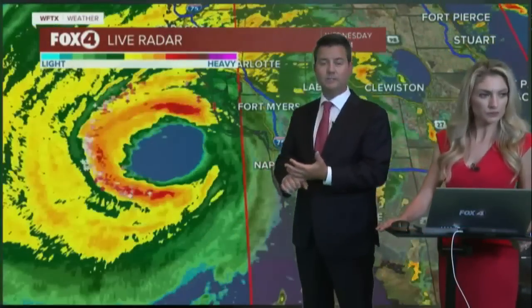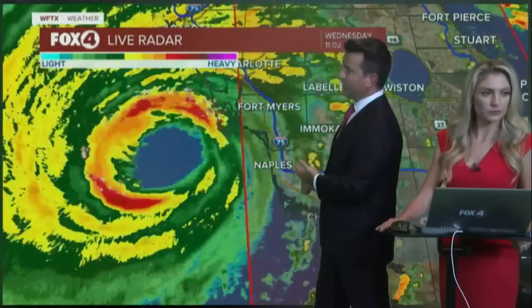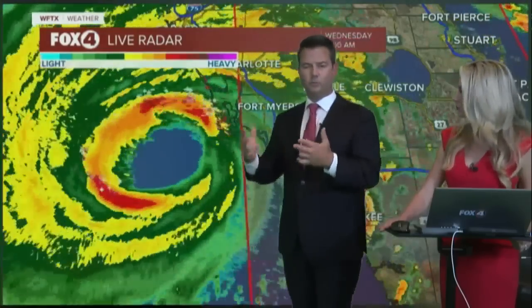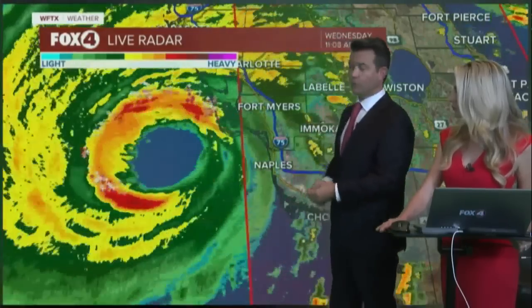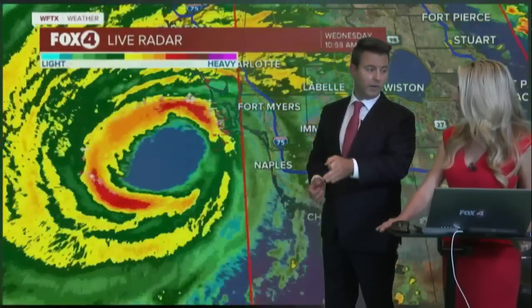That's not the case with Ian. This one is almost perfect and nearly symmetric. It's got plenty of moisture to work with. You look at the water vapor loop throughout the morning and there's simply nothing that inhibited the storm. That's why we saw it go from 120 to 155 miles per hour earlier today.